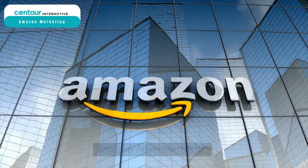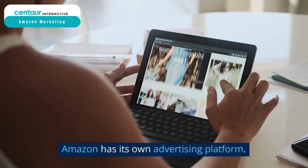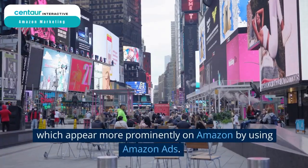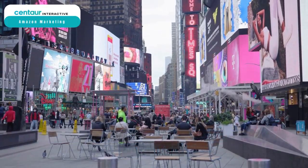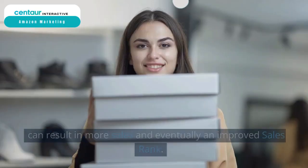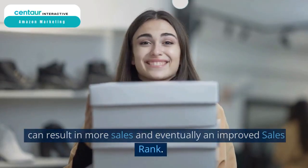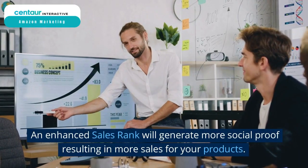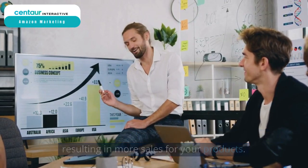Amazon advertisements. Amazon has its own advertising platform. You may pay to have sponsored products, which appear more prominently on Amazon by using Amazon ads. Paying to market your items in order to get a competitive advantage can result in more sales and, eventually, an improved sales rank. An enhanced sales rank will generate more social proof, resulting in more sales for your products.